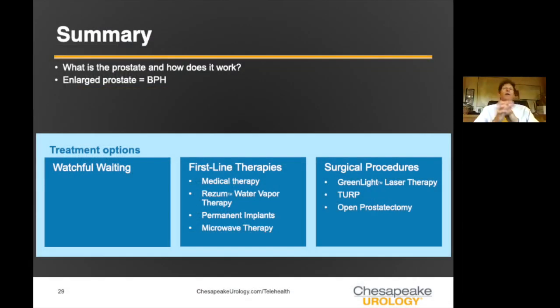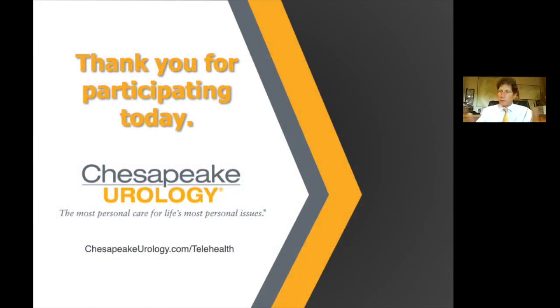In summary, we've talked about BPH, treatment options including observation, first-line treatments, and surgical procedures. Now let's answer some questions. How long does a Rezum procedure take? It depends on the size of the prostate, but it takes anywhere between one and three minutes — it's incredibly quick. Each steam treatment takes nine seconds. Depending on the size of the prostate and the length of the prostatic urethra, I determine how many treatments to do — the least I've done is two, and the most is 15. Even with 15 treatments, each is only nine seconds, so you're talking two and a half to three minutes even for the biggest prostates.